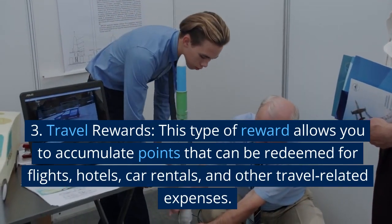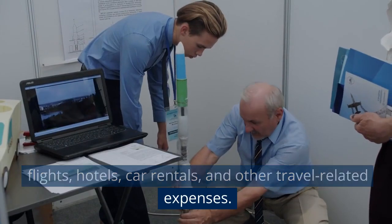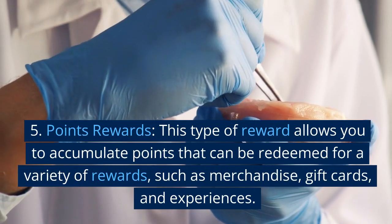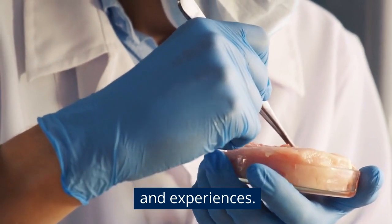Travel rewards allow you to accumulate points that can be redeemed for flights, hotels, car rentals, and other travel-related expenses. Points rewards allow you to accumulate points that can be redeemed for a variety of rewards, such as merchandise, gift cards, and experiences.